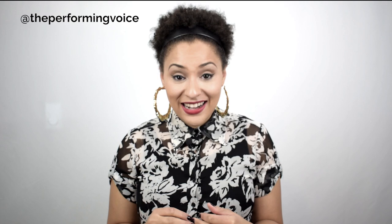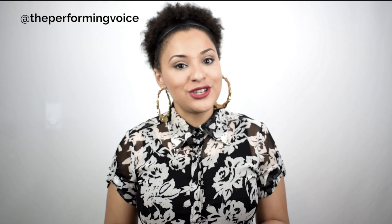Number two: remember to have fun. If you're feeling nervous on stage, the audience can see it. If you don't look like you're having a good time, they can tell. As a singer and an entertainer, it's your job to give the energy to the crowd and they'll give it back to you — if you're not having a good time, they're not having a good time. So before you go out on stage, remember why you're doing this, because you love singing and it's something you dream about. If you're having fun, you will look way more confident on stage and it will totally improve your stage presence.